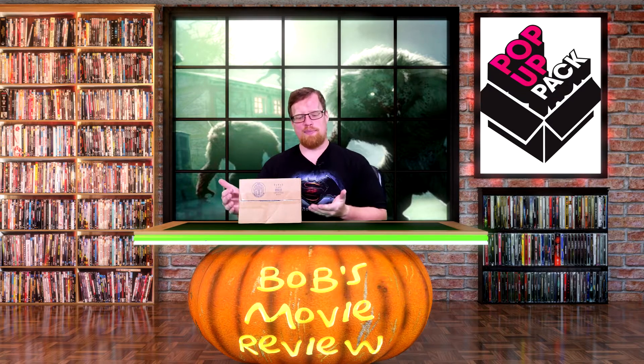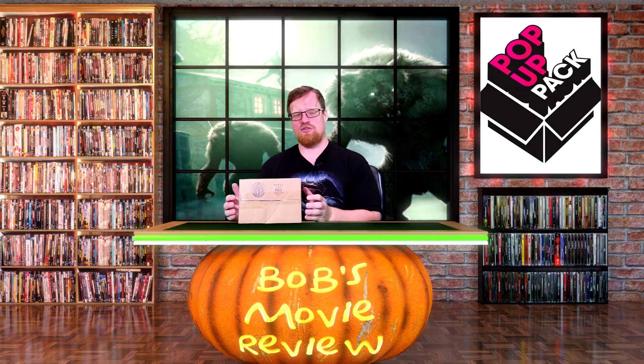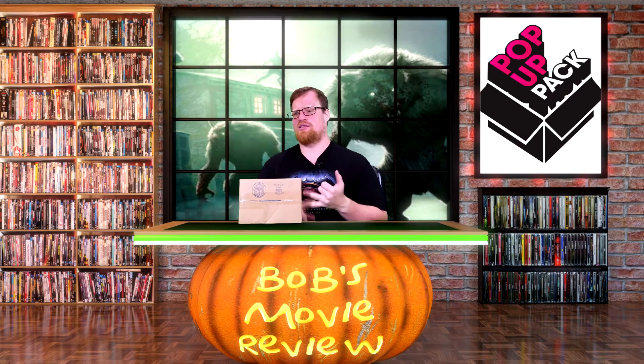They had this idea for pop-up pack, and I think there are some cool ideas behind it. Instead of a $20 or $25 a month subscription fee, you now have a $5 a month subscription fee, and that covers shipping of one pack. There are four packs a month — you get a new theme each week. This is the very first one, and I believe their theme was Thriller for the first week. They've also had drama, sci-fi, and action.